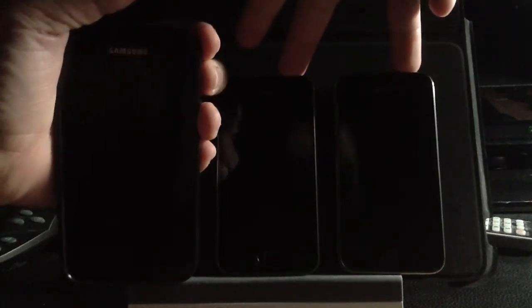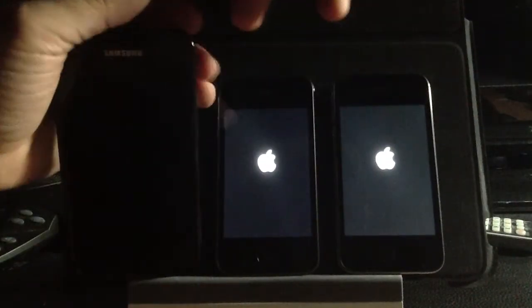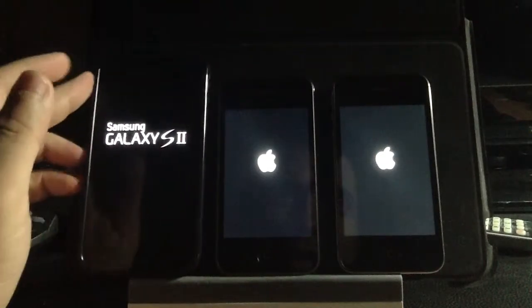So let's do a comparison. Let's see if I can get them all to start up at the same time. I'm going to push the buttons and get all these phones going. Let's see how they do.